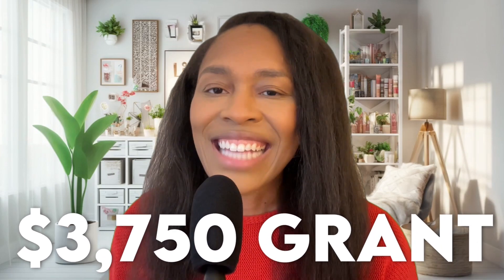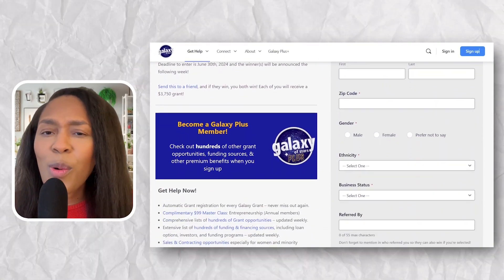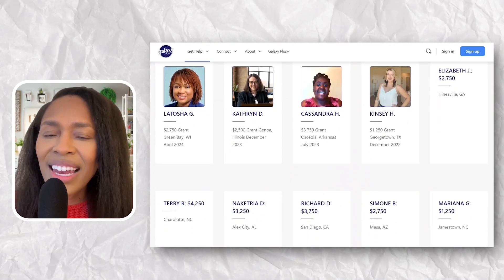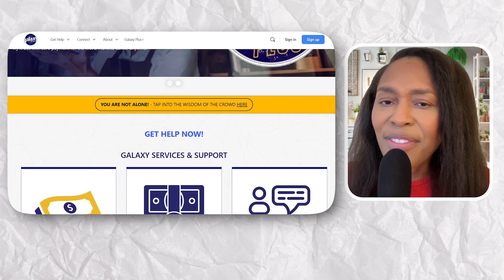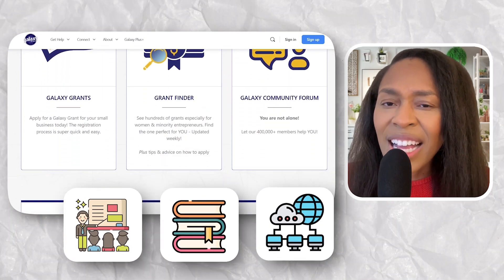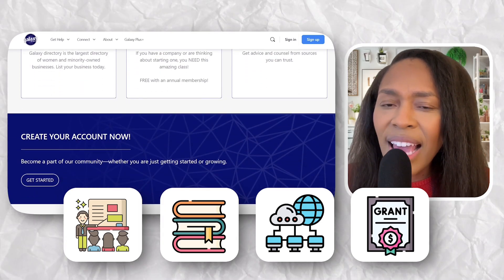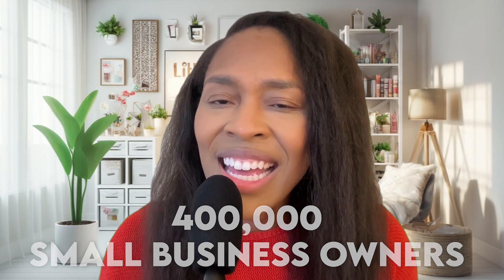This $3,750 grant is brought to you by Hidden Stars, a 501(c) nonprofit organization that works hard to bring tools and resources to women and minority-owned businesses, as their hope is to level the playing field. Minority-owned businesses have a difficult time raising funds, and Galaxy of Stars has so much to offer — classes, books, a network, and a grant. If you are a woman or minority-owned business, this is a community you want to be a part of, with over 400,000 small business owners in it.